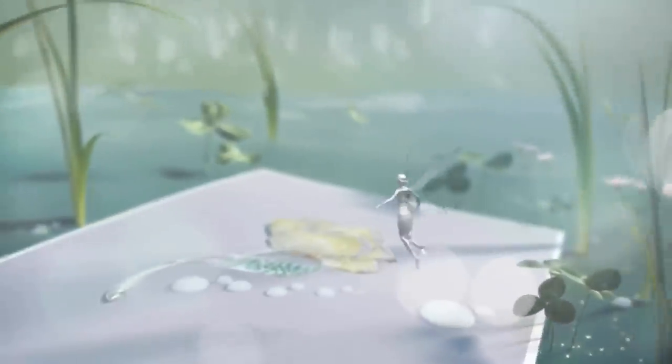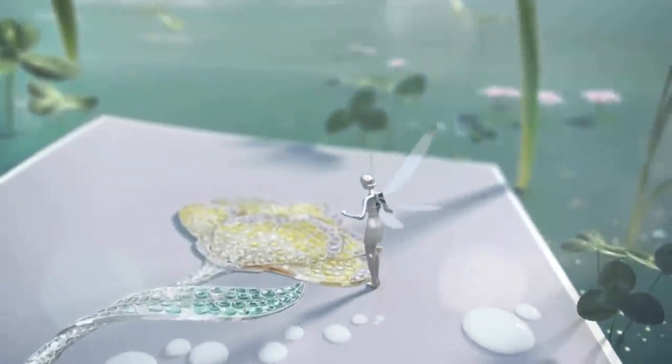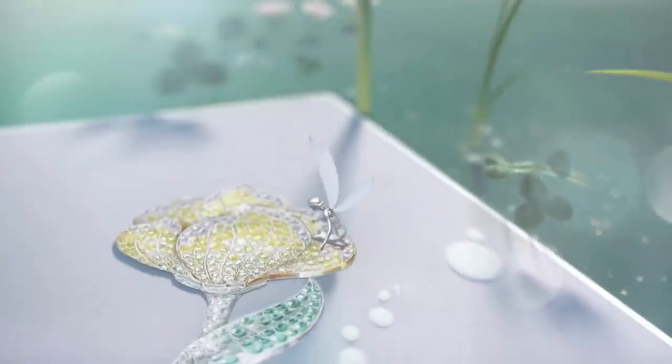And the first on our list is the secret collection — a vast array of jewelry that was inspired by nature. Beautiful, elegant, and captivating.